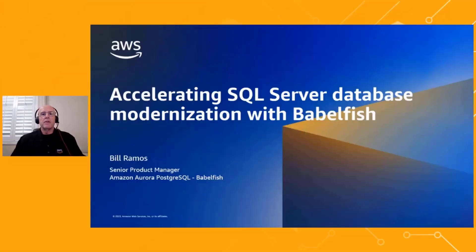Hi, my name is Bill Ramos. I'm a senior product manager for Babelfish on the Aurora Postgres service team. I'd like to share with you the key things you need to know on how you can accelerate your SQL Server database modernization efforts with Babelfish on Aurora Postgres.